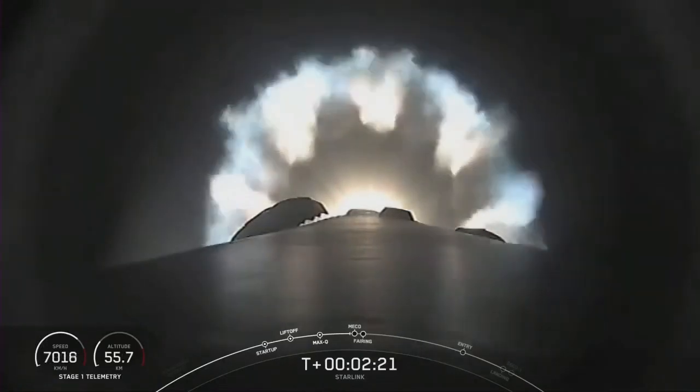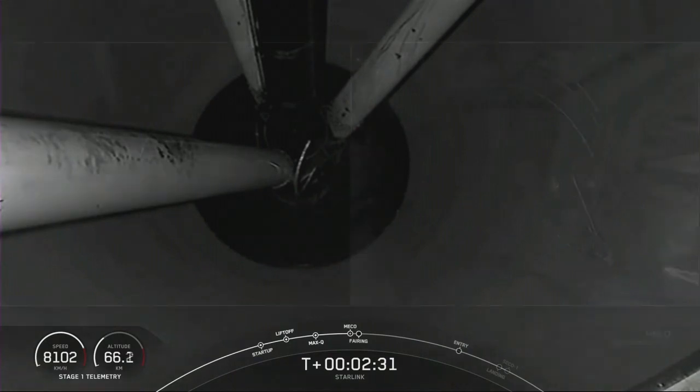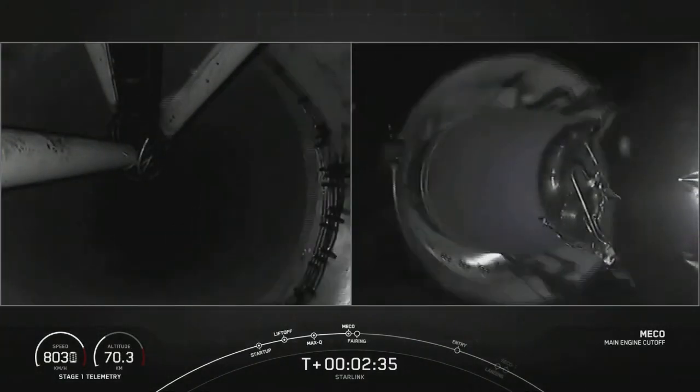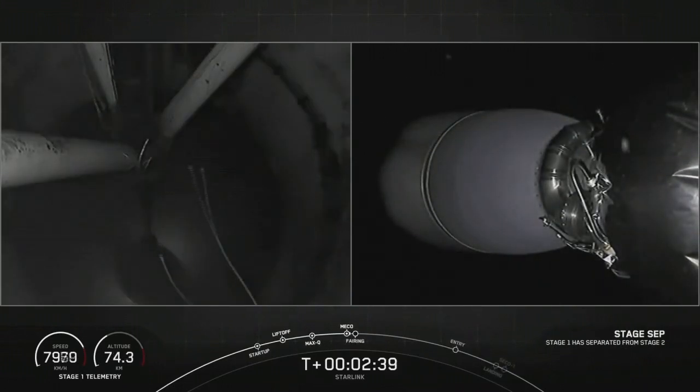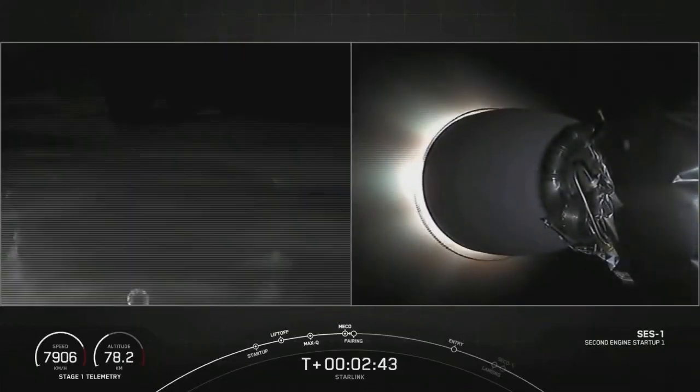Next up is going to be MECO, followed shortly by second stage start and then fairing sep. Let's watch and see. And there's second stage sep as well. You can see that MVAC engine there. Good sep, and we have second engine startup.